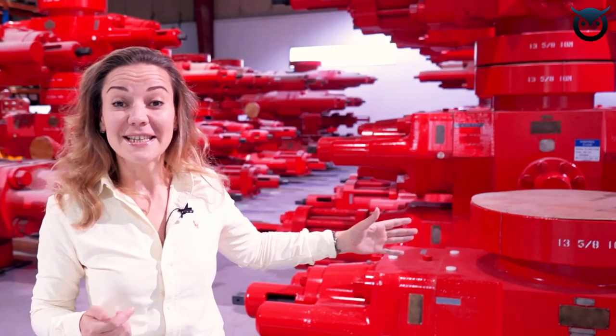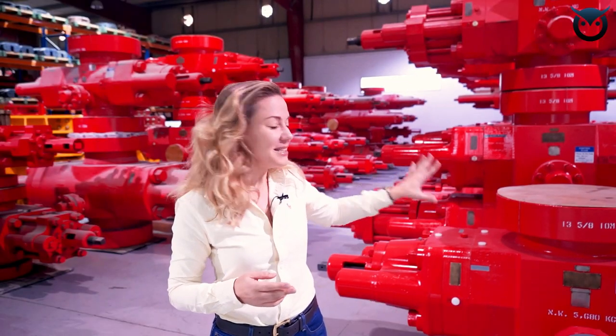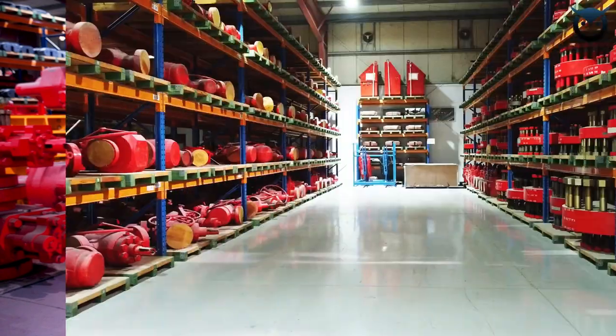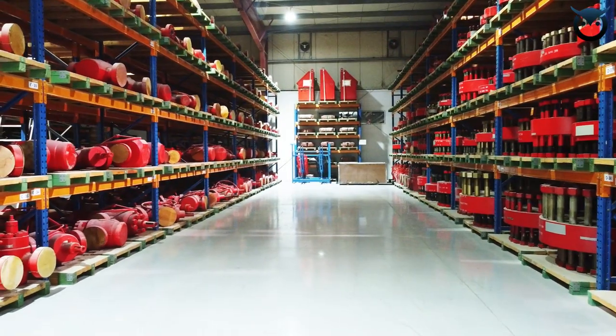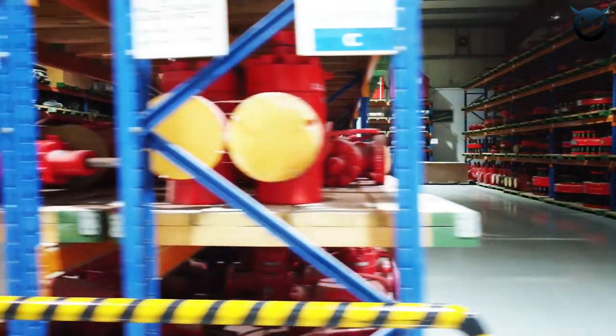Here we see small and medium size blowout preventers. These belong to Cameron and they are refurbished and rented out by Kansko to Kansko's clients. But as Kansko moved to manufacturing, there are some of these blowout preventers that are actually Kansko's own manufactured brand.